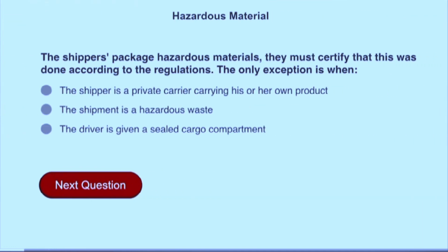The shippers package hazardous materials. They must certify that this was done according to the regulations. The only exception is when the shipper is a private carrier carrying his or her own product.